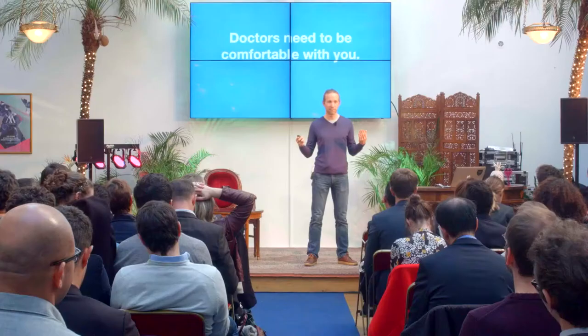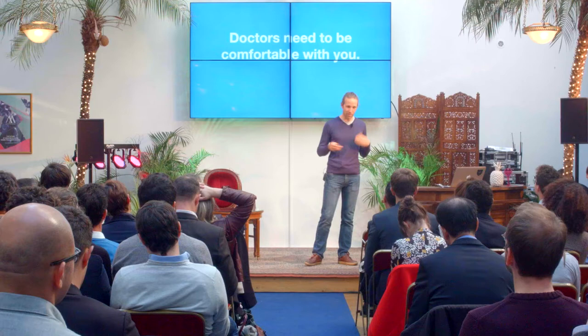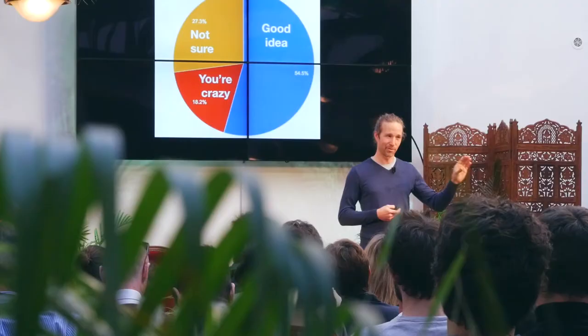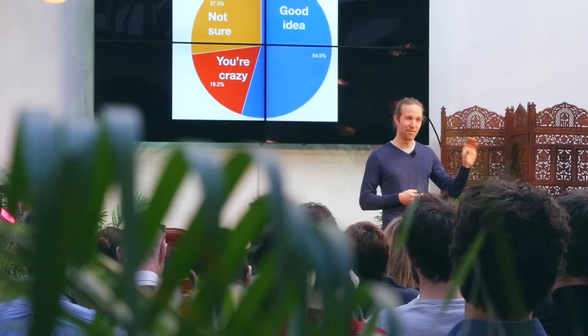I started talking to doctors really early on and was getting feedback all over the board. Some were literally saying what we were doing was morally wrong, and some were saying it sounded actually really good. So one day I decided to run a survey — I emailed my 15 favorite sleep doctors and basically said, do you think we're crazy, do you think it's a good idea? I think these results were actually pretty good and made me optimistic. A good chunk think we're crazy, but the majority think it's a good idea. And I think that's actually probably a good stat for innovating in medicine.